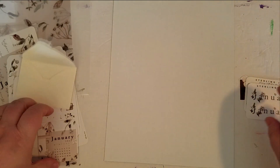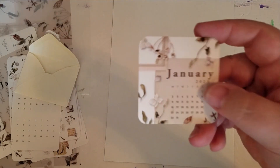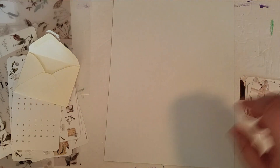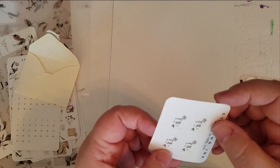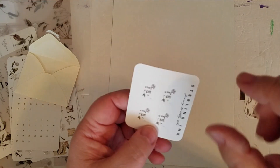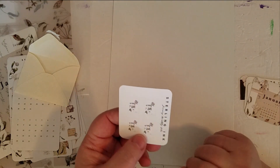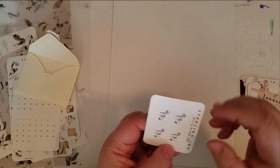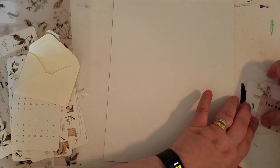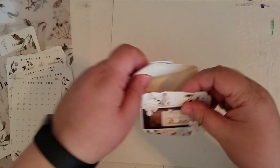That's nice. January calendar. And the little tabs — I couldn't find the word — the little tabs to add in. Oh, that's nice. I like that. What a wonderful, wonderful bunch of goodies this month.